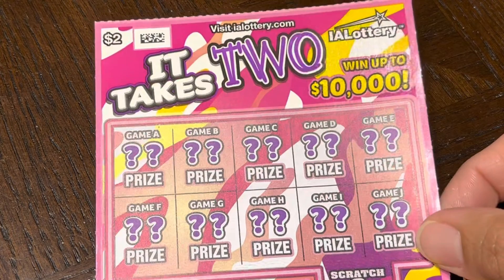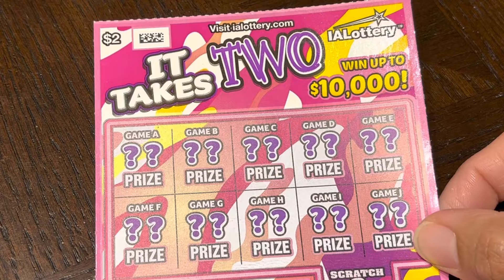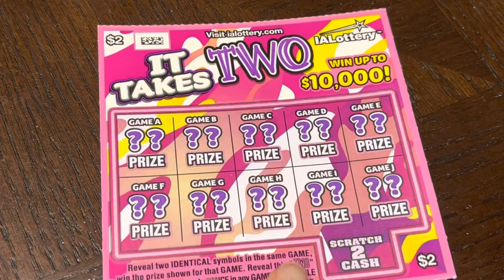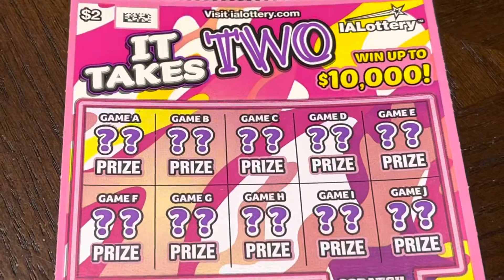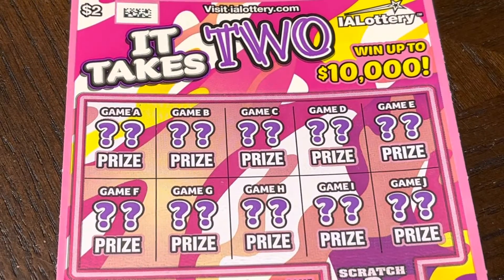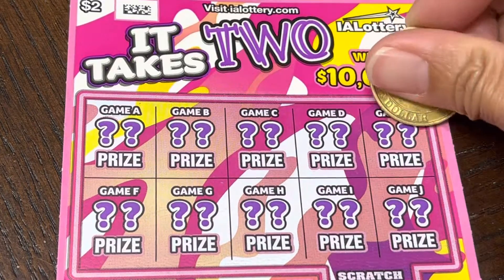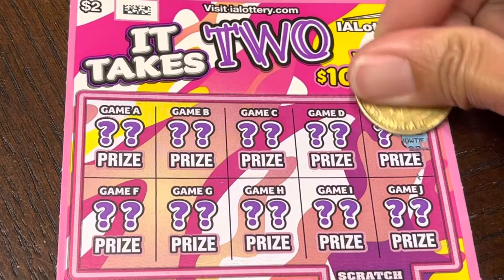Reveal two identical symbols in any game and we double the price shown for that game. All right, we need two identical symbols or the 'two' symbol. Let's start from here, from the left.